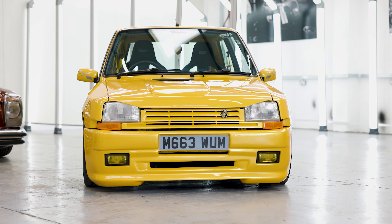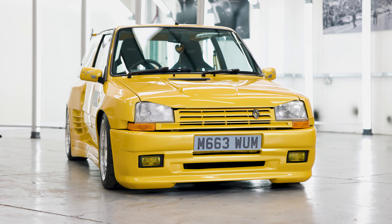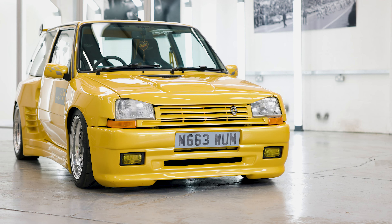Hello Fast Car viewers. Today we are with Maguires UK to look at their skeet-kitted Renault 5. What a beauty.